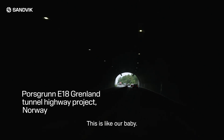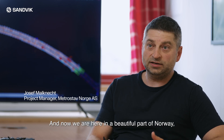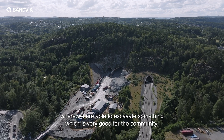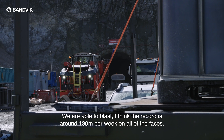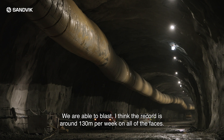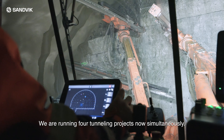This is like our baby — it took us one and a half years to get the project. Now we are here in a beautiful part of Norway where we are able to excavate something which is very good for the community. We are able to blast — I think the record is around 130 meters per week on all of the phases, which is kind of a very good result.